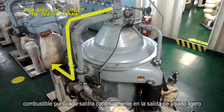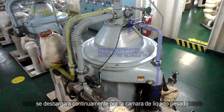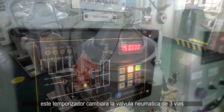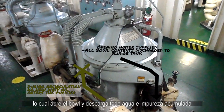Purified light oil will continuously leave through the light liquid outlet to our service tank. And water separated from our fuel oil will continuously discharge through the heavy liquid outlet. This continues until a set timer is activated. This timer will switch the pneumatic three-way valve back to recirculation and supply opening or discharge water to open the bowl and discharge all accumulated water and sludge to our sludge tank.